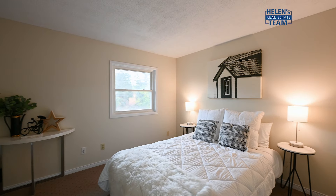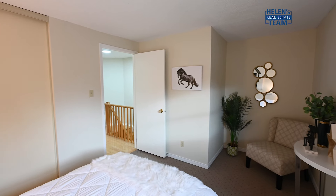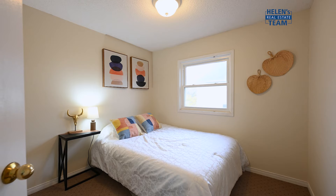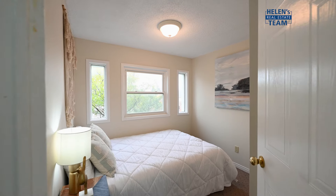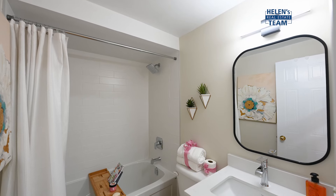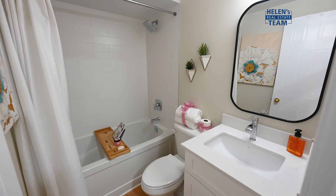The third level features three bedrooms, all with larger windows and spacious closets. The main bathroom has been tastefully designed and newly renovated with quartz countertops, a deep soaker tub and modern finishes.